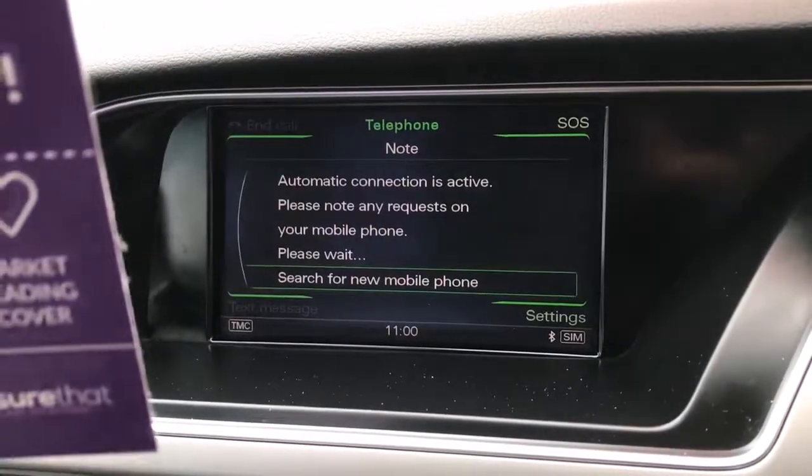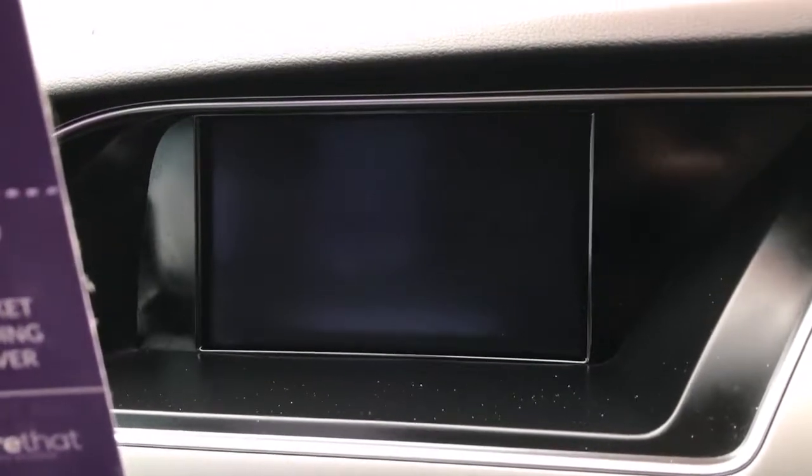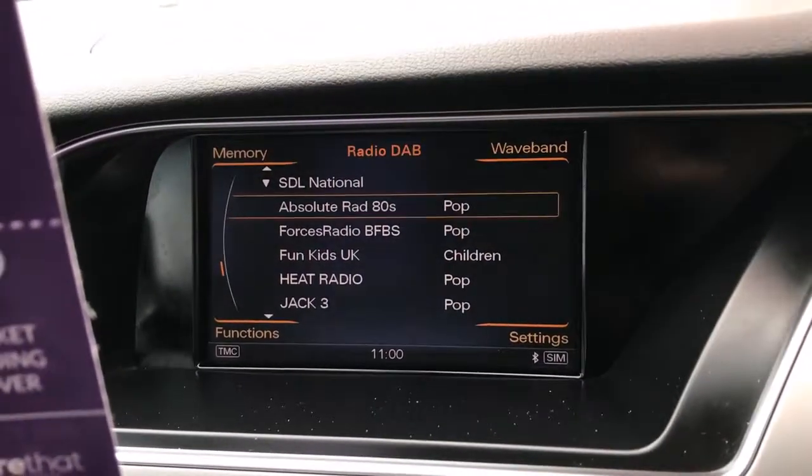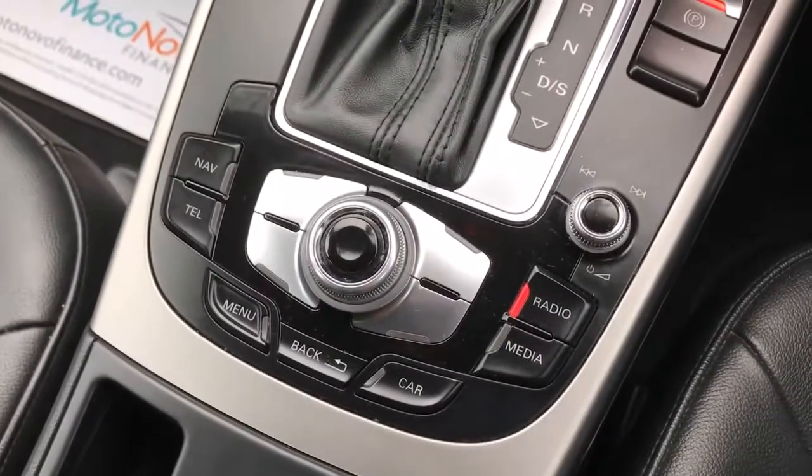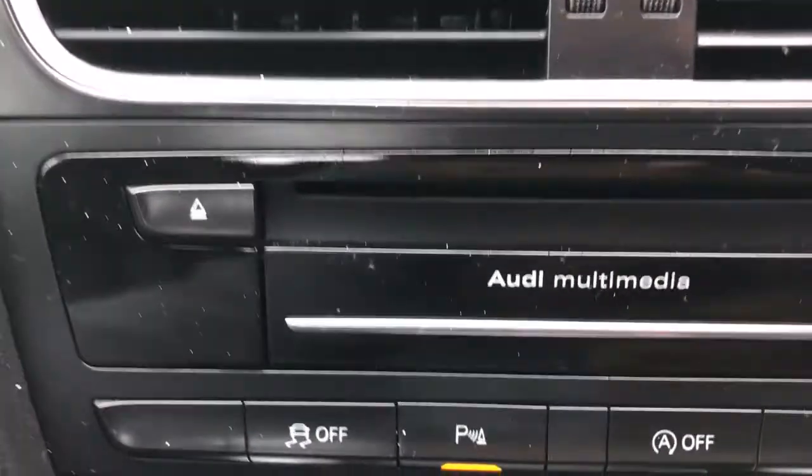It's got Bluetooth and Bluetooth media, DAB radio, your DSG gearbox with electronic handbrake, and all your controls for navigation, telephone, radio, and media — the Audi multimedia system. In here you can plug in your iPhones, and there's also a USB connector.